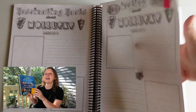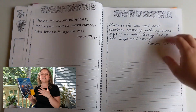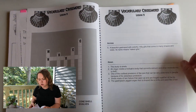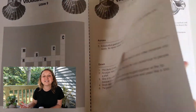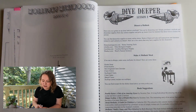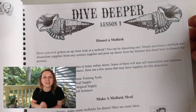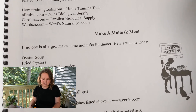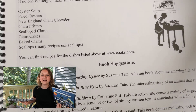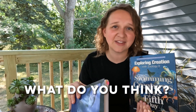It is worth noting that Apologia also offers a notebooking journal to go along with the curriculum — students can color, take notes, and draw pictures of these animals. There's also an audio option so you could do that instead of mom reading every day. Apologia looks like a fine option, but I don't think it's one we're going to be going with. Let me know in the comments what you think.